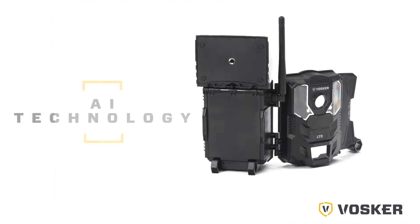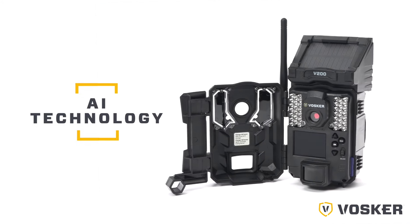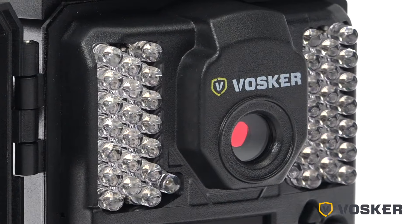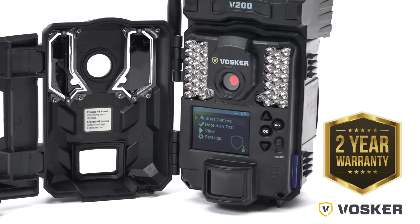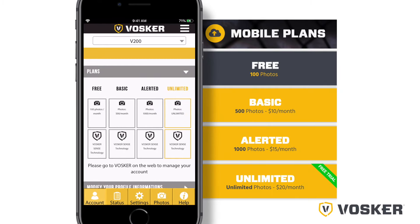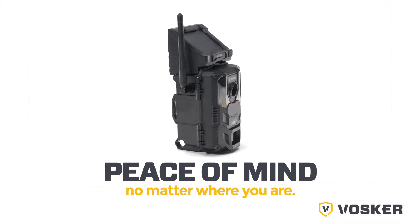At Vosker, we create future-proof cameras with AI technology at the forefront of our development strategy. It's our goal to offer our users innovative and premium quality products combined with tools and applications. All products are backed by a solid two-year warranty, plus the most competitive consumer-friendly connectivity plans available on the market. Vosker — peace of mind, no matter where you are.